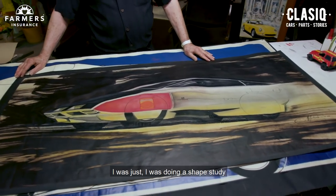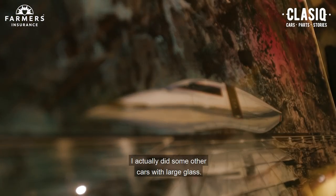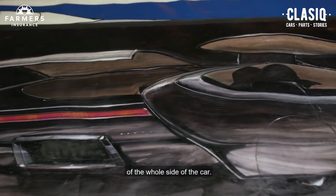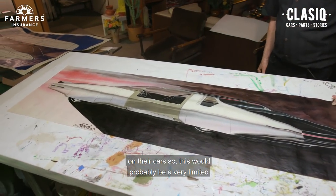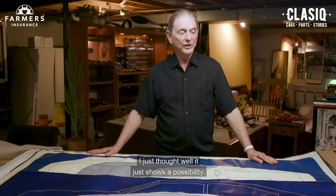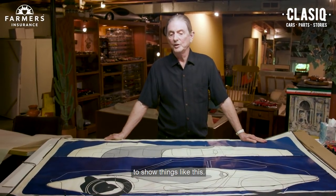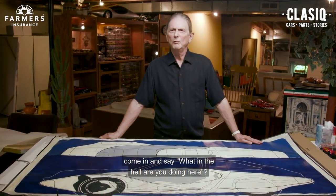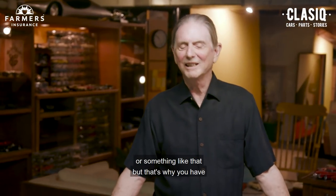I was doing a shape study and working with large glass — I actually did some other cars with large glass, where the glass was quite a bit of the whole side of the car. Big companies like GM want to make money on their cars, so this would probably be a very limited market. But I just thought it shows a possibility, and that's what the advanced studios are for — to show things like this. They don't always work, and sometimes the bosses will come and say, what in the hell are you doing here? And then you get back onto a real program.